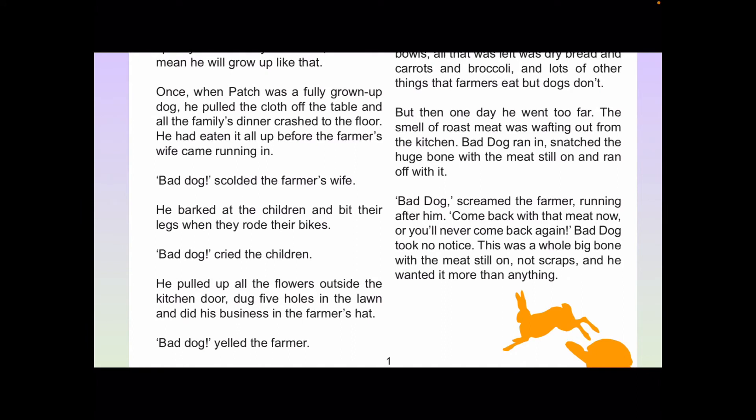Once, when Patch was a fully grown-up dog, he pulled the cloth off the table and all the family's dinner crashed to the floor. He had eaten it all up before the farmer's wife came running in. "Bad dog!" scolded the farmer's wife. He barked at the children and bit their legs when they rode their bikes. "Bad dog!" cried the children. He pulled up all the flowers outside the kitchen door, dug five holes in the lawn and did his business in the farmer's hat. "Bad dog!" yelled the farmer.